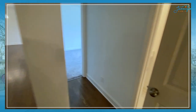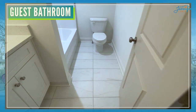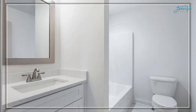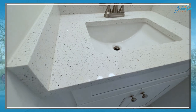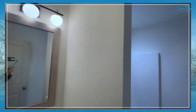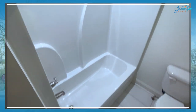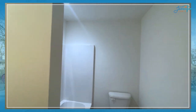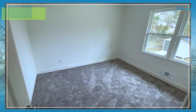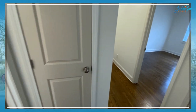Here is the other guest bathroom — again, tile floors. Look at that beautiful countertop. Beautiful fixtures, all brand new. And here is another bedroom. This house has plenty of elbow room and so many wonderful features.